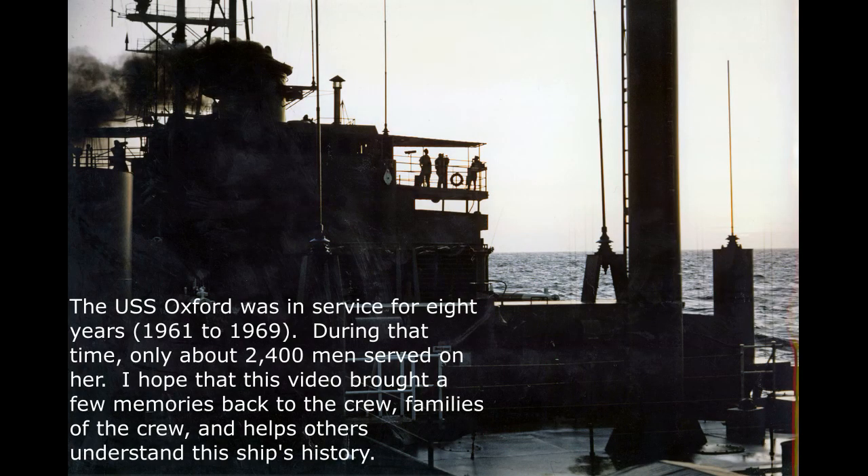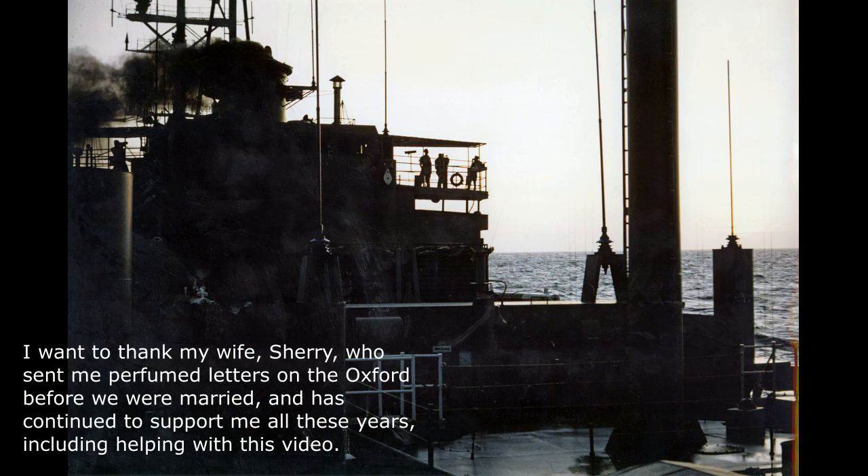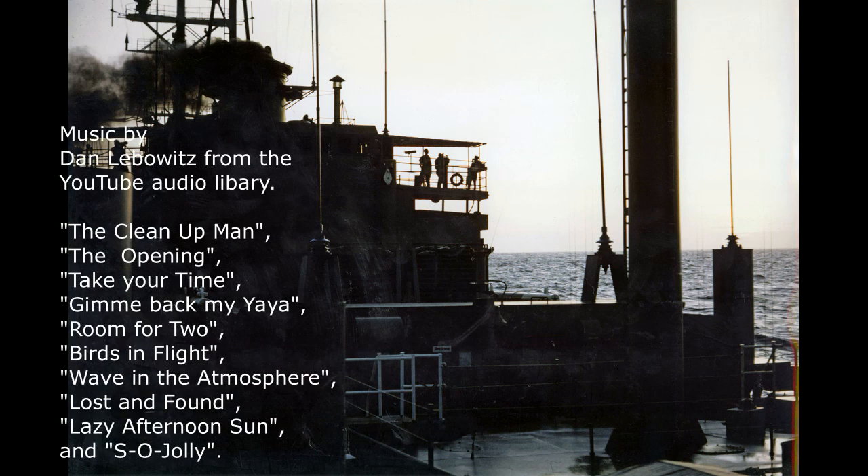The USS Oxford was in service for eight years, from 1961 to 1969. During that time, only about 2,400 men served on her. I hope this video brought back a few memories for the crew and families of the crew, and helps others understand the ship's history. I want to thank my wife Sherry, who sent me perfume letters on the Oxford nearly daily before we were married and has continued to support me all these years, including helping me with this video. Thank you.